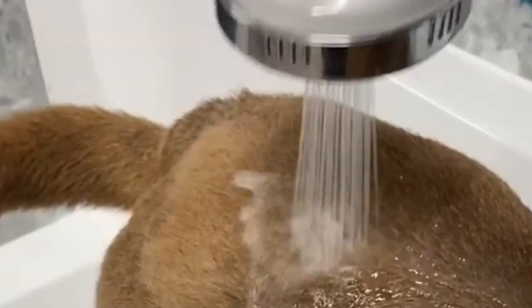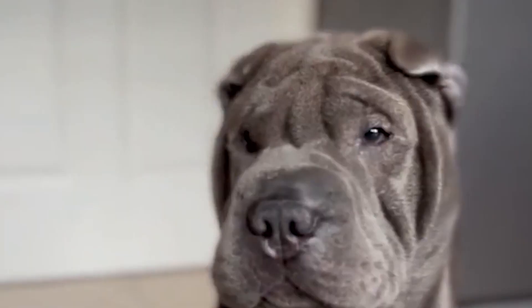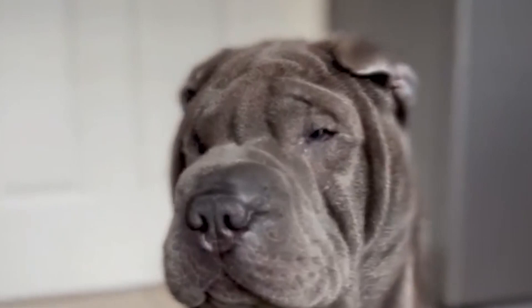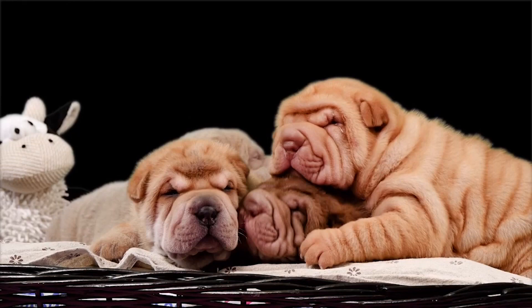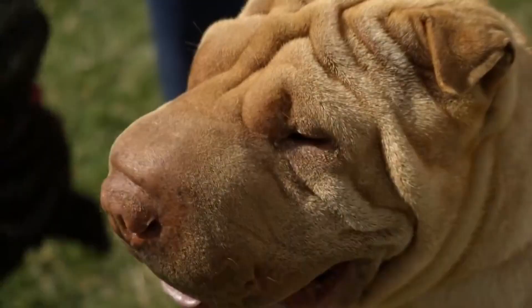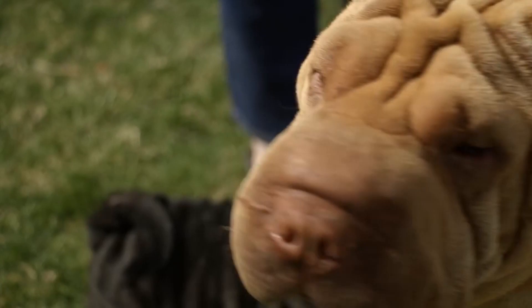If not cleaned regularly, the Shar-Pei's skin folds are a breeding ground for bacteria, which can lead to a wide variety of dermal infections. The skin fold problems aren't limited to skin issues, however. Because there are folds on the face and around the eyes, the Shar-Pei often suffers from ocular issues as well, including eye infections and early development cataracts.